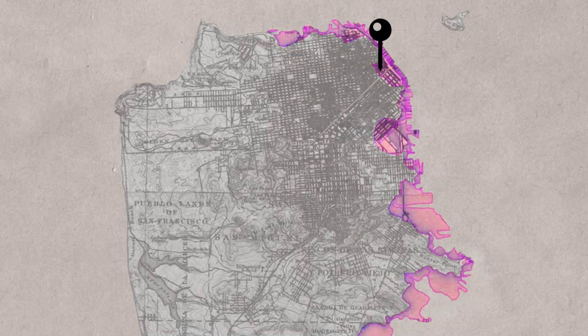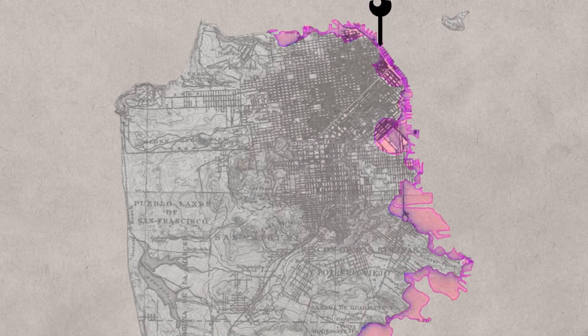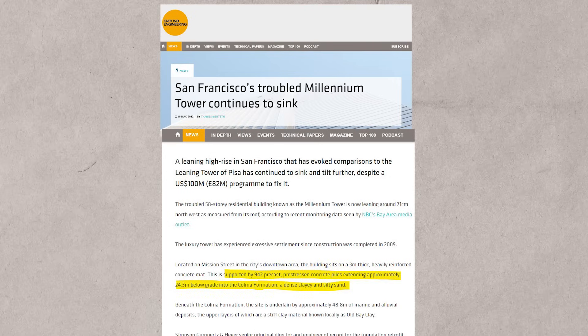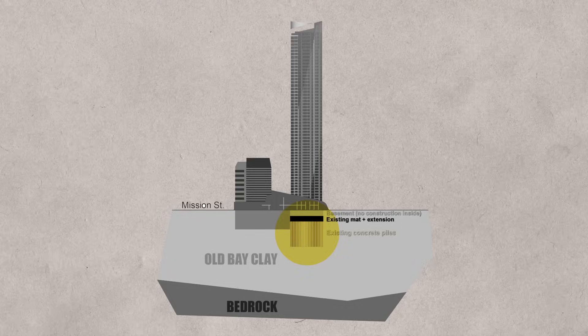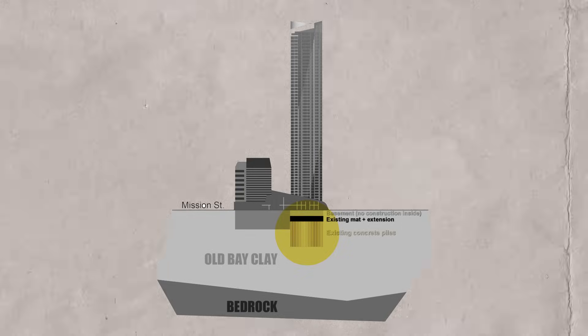The tower is located in San Francisco along the Bay Area, and it sits along the original shoreline — essentially it was built on artificial fill. This plays an important role when designing the foundation of the tower. The tower's foundation was only drilled down to old clay and wasn't drilled all the way to bedrock.